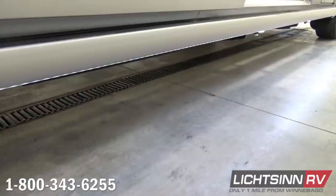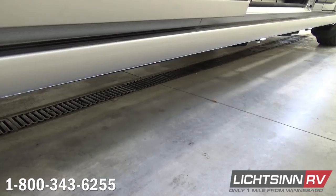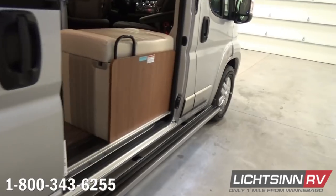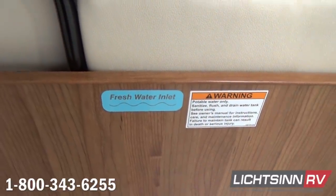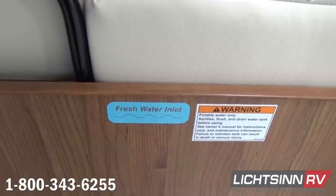Alongside the patio side is the freshwater tank. Total freshwater capacity in the coach is 24 gallons, housed in the bench seat that faces toward the driver's side of the RV. A winterization kit is also included.